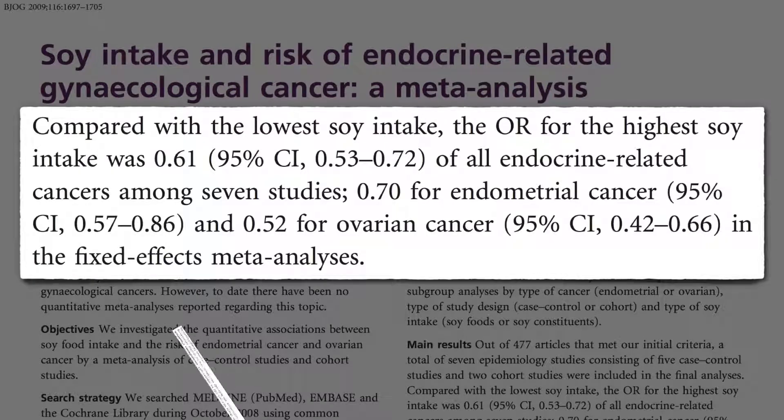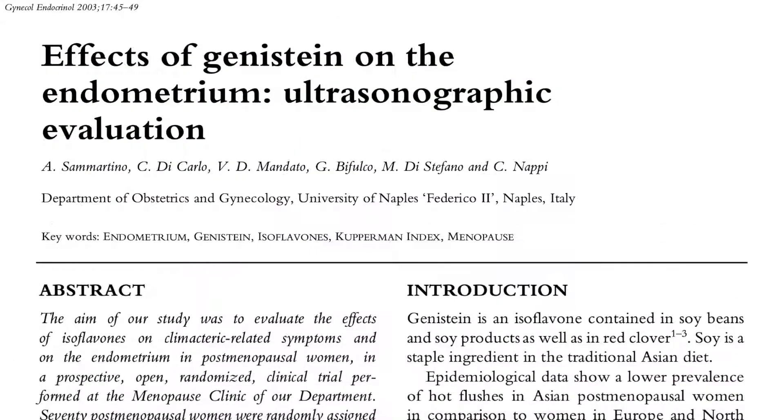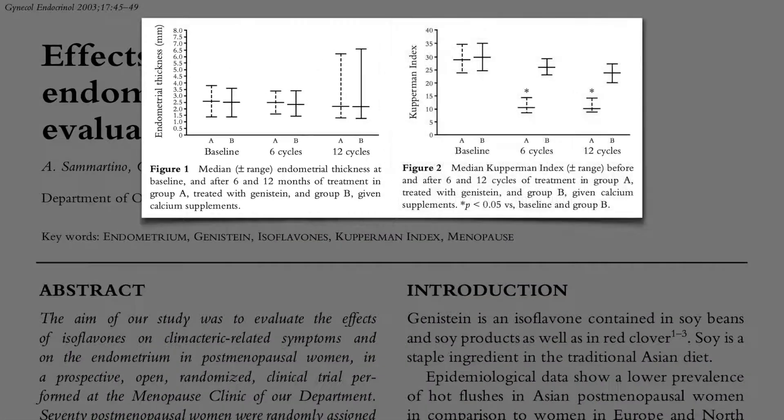Women who ate the most soy had 30% less endometrial cancer and appeared to cut their ovarian cancer risk nearly in half. Soy phytoestrogens don't appear to have any effect on the lining of the uterus, but still can dramatically improve menopausal symptoms.